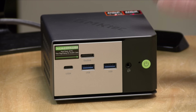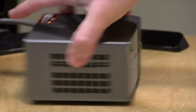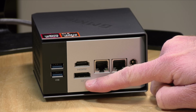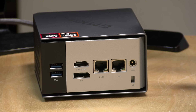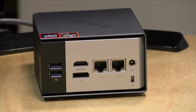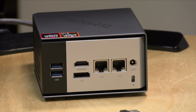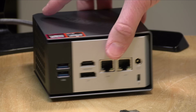The USB 4 port also works for video output, but there are more video outputs in the back. You've got two 10 gigabit per second USB-A ports in the front, and another two USB-A ports in the back also at 10 gigabits. You have HDMI out and DisplayPort out, so you can get a total of three displays. You also have dual 2.5 gigabit ethernet with Intel controllers, and a power port for the included 120-watt power supply, giving you plenty of power budget for the processor.